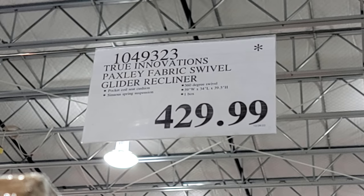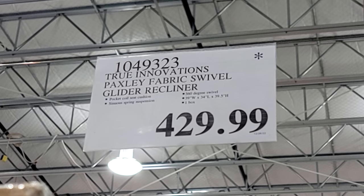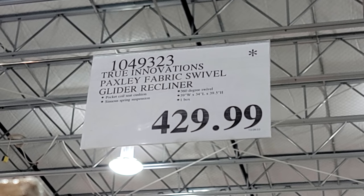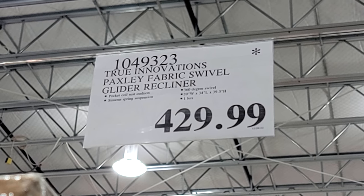This is a seasonal item which they just got in, and it already has the Death Star on it at $429.99. So keep your eye on this one and see if they start to reduce the price, maybe the next ad cycle.